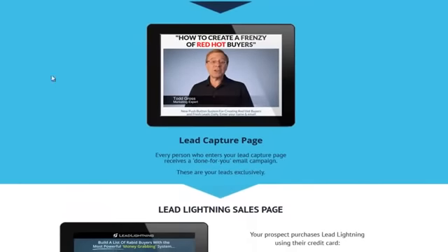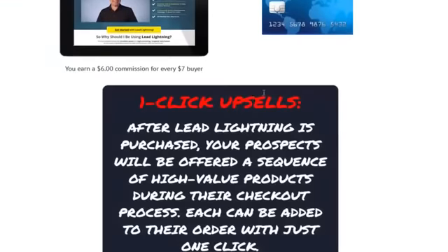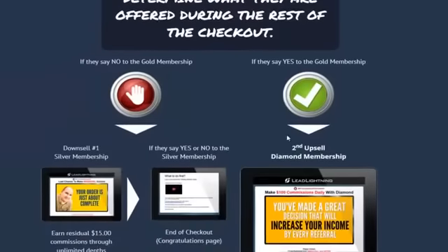Now if you want to get a sneak peek at this Lead Lightning funnel, all you have to do is scroll down the page and you're going to see the earning potential just from one prospect coming through your funnel. This is amazing stuff.